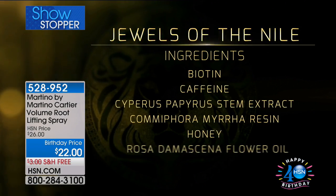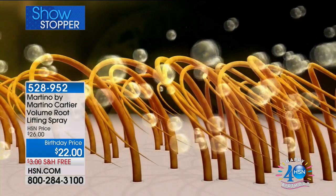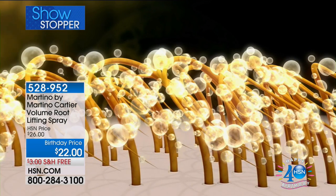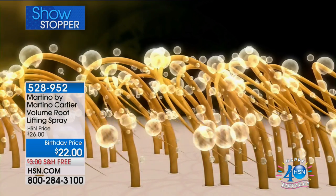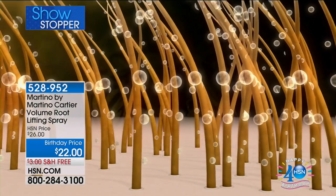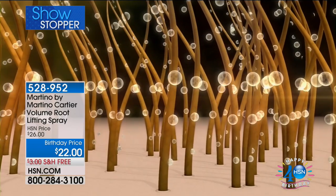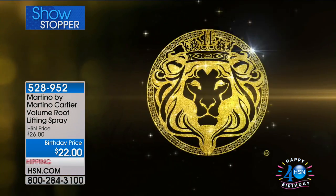Her hair doesn't feel crispy or crunchy — it's still soft and touchable. Here's how it works: the products go into the hair, the hair absorbs the product, and then — bam — the hair just comes to life. That is the collaboration between the caffeine, the biotin, and the Jewels of the Nile collection.